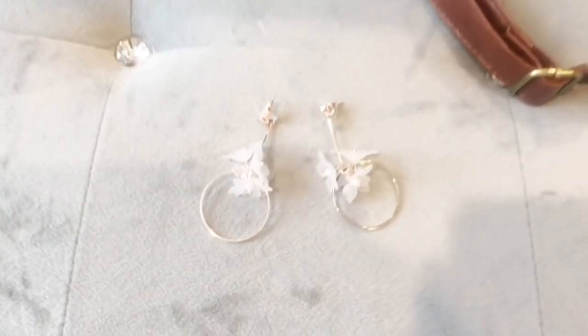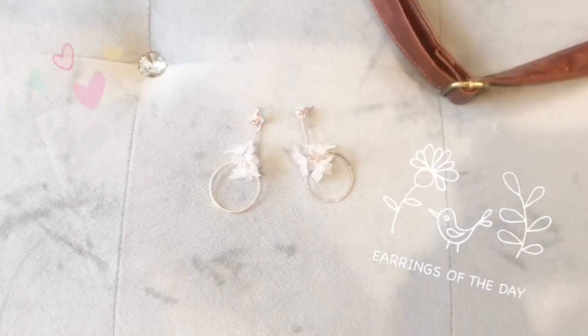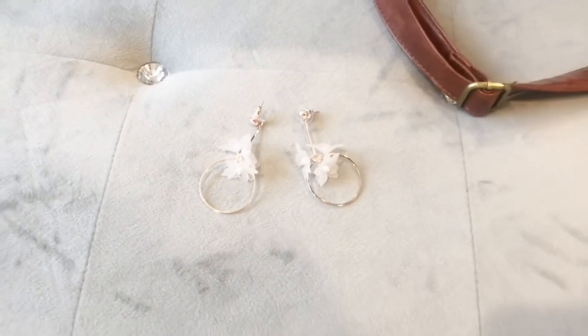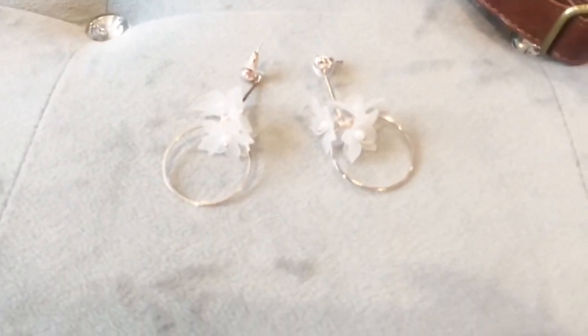Sometimes it doesn't work out. For the earrings, I always pair my outfits with earrings — I feel like it just adds a little extra something. It just makes the outfit look a little bit more put together, if you guys know what I mean.